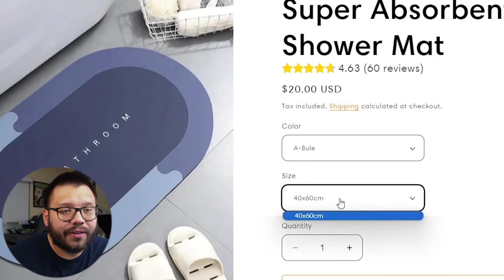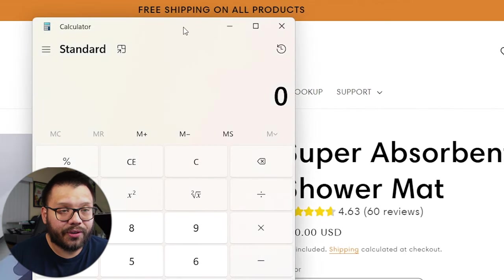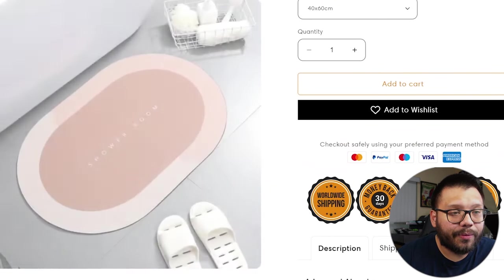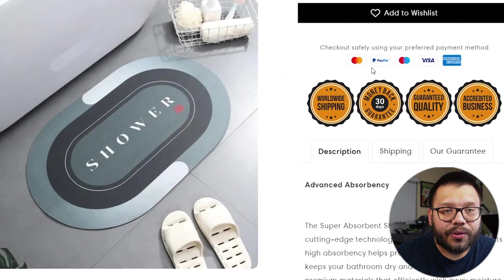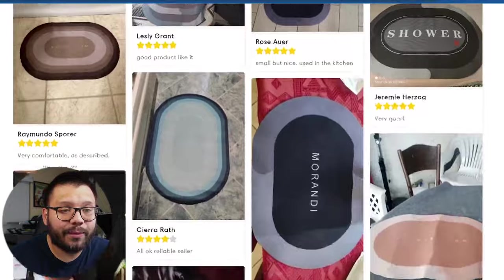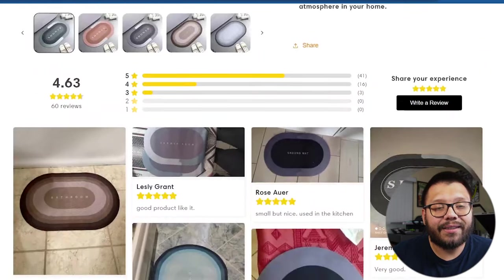Then they give you the different variations — different colors with one size, which is 40 by 60 centimeters. This has free shipping on all orders. Scrolling down, you can see high resolution images in different colors. They have trust badges showing worldwide shipping, a money back guarantee, and guaranteed quality. There's information on the product itself — it's eco-friendly — plus reviews with pictures. I like this website. I think they did a great job: it's simple to navigate, well-placed, not overly cluttered.